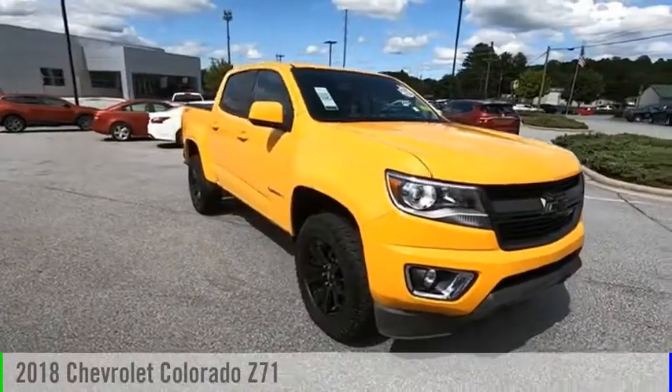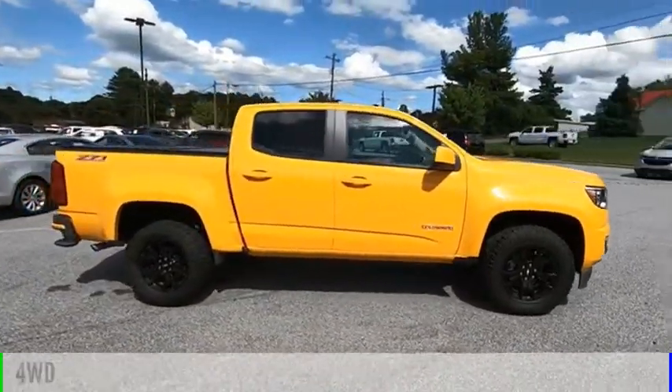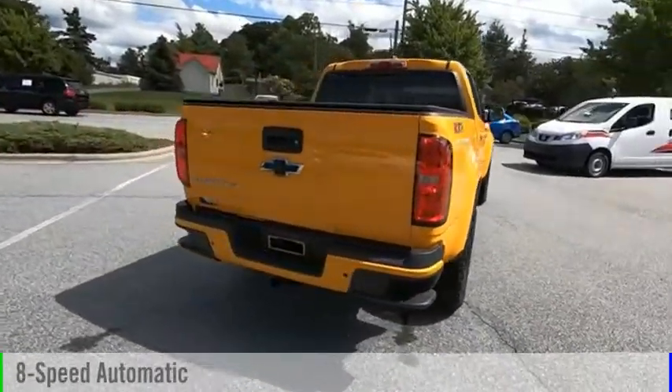You are going to love the 2018 Colorado. This vehicle is powered by a four-wheel drive, six-cylinder, 3.6-liter engine, and comes with an eight-speed automatic transmission.